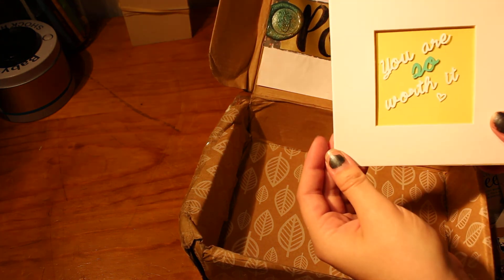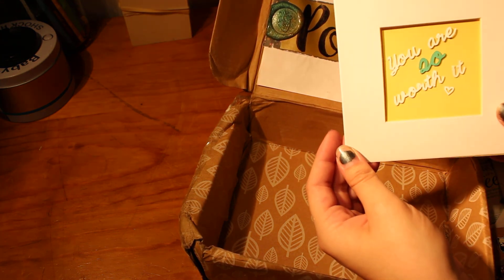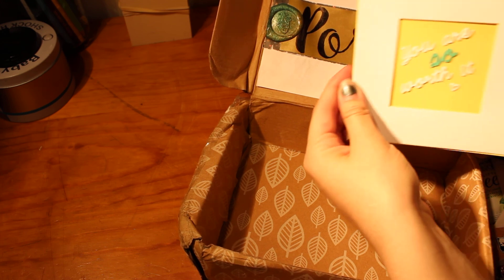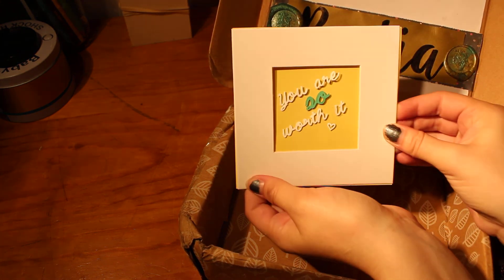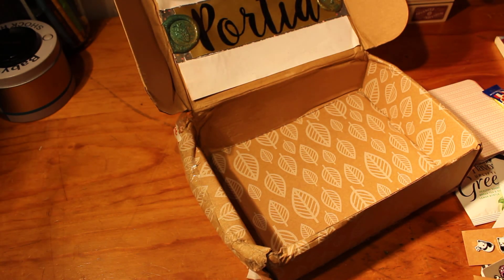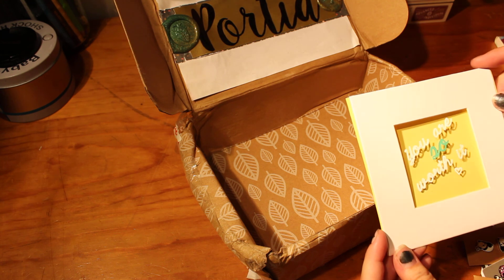Beautiful card — 'You are so worth it.' This is gorgeous, I can't wait to put that up somewhere in my room. Thank you so much for such an amazing package — I honestly don't know how to thank you enough for all this. You've honestly blown me away. Thank you so much for this, Sasha.